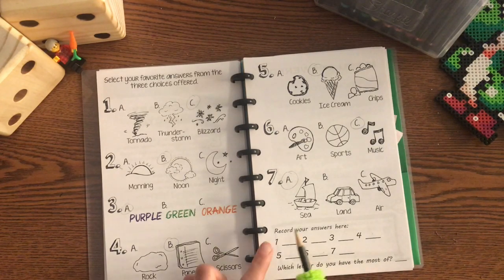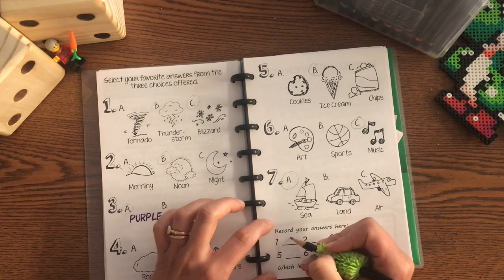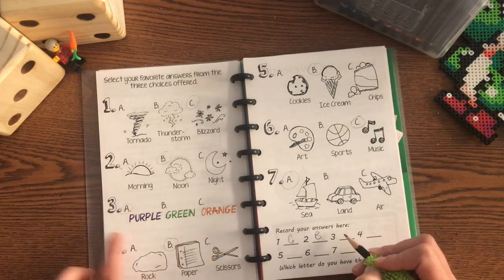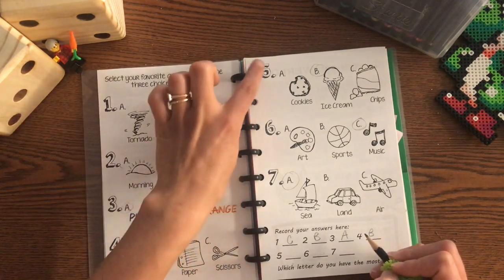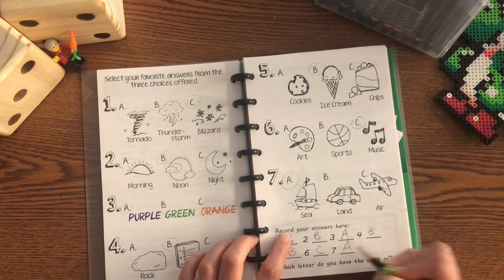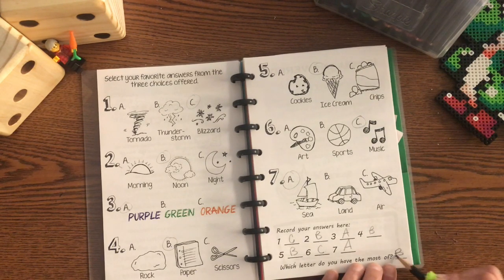Once you have your choices, we're going to record your answers down here. So for number one, I selected C. For number two, I chose noon for B. Three was A. Four was B. Five, I had a B. Six, I had a C. And seven, I also had an A. Now you'll put your answers there and you'll count up which letter you have the most of. So I have two C's, three B's, and only two A's. So I have the most of the letter B.